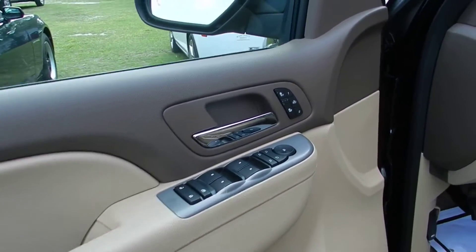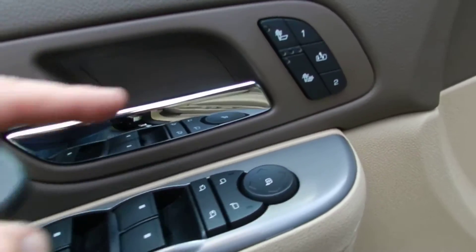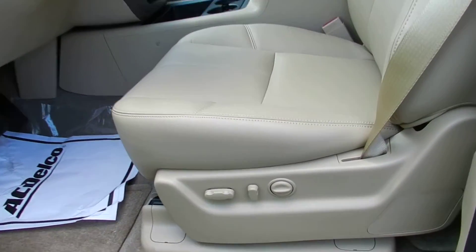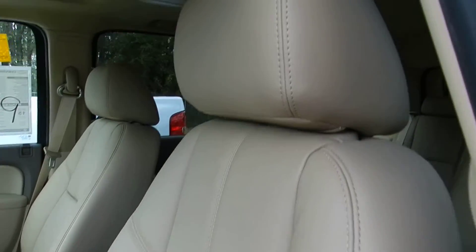Interior features — this one has tan interior. Power windows, power locks, power mirrors, heated front seats, memory seats, power seats, power lumbar support, and leather. You're getting leather interior in the Tahoe.